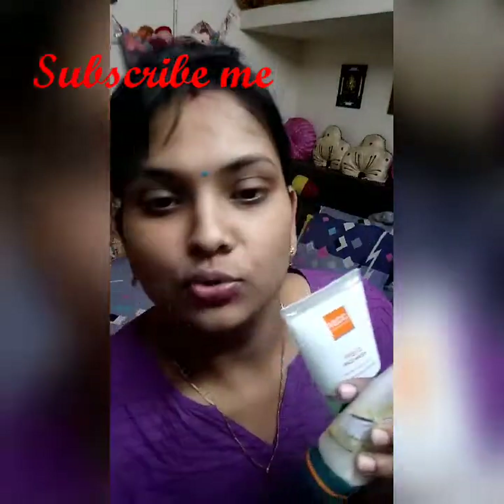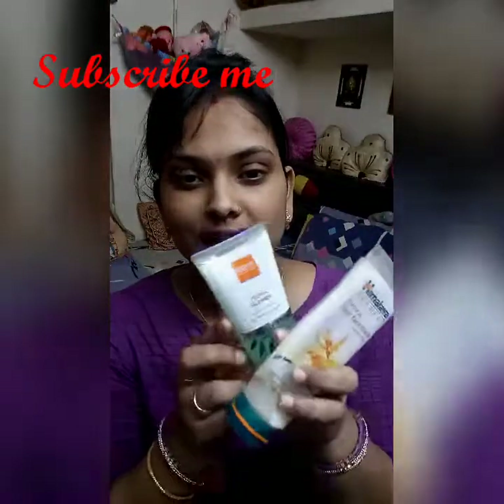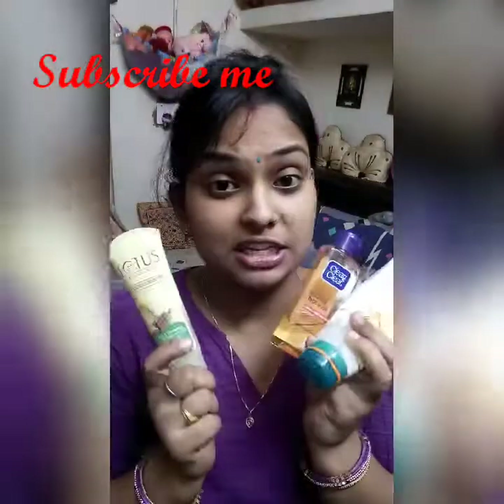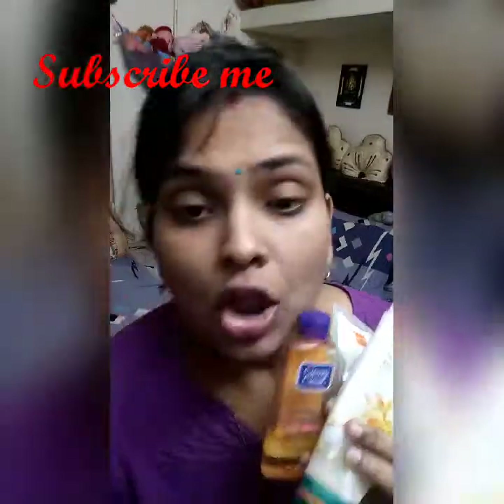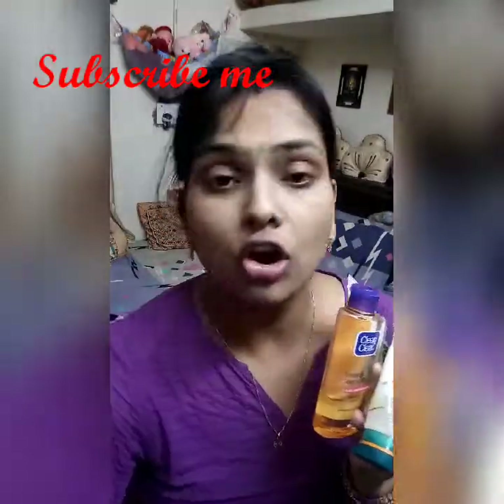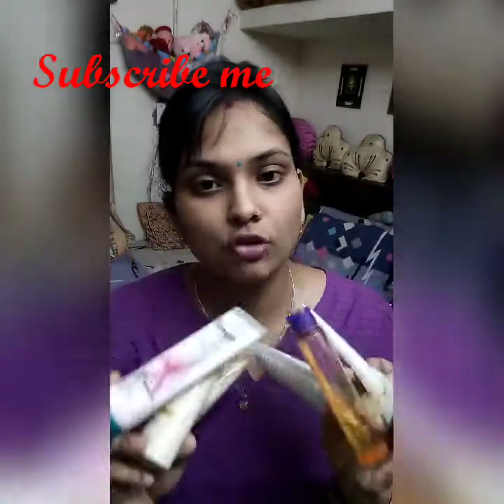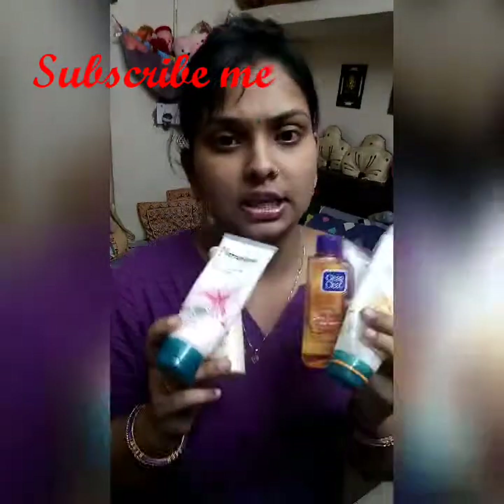These are the face washes which I use for oily skin: Clean and Clear, Lotus, BLCC, and Himalaya. These are all the face washes I use only for oily skin. They are very good.